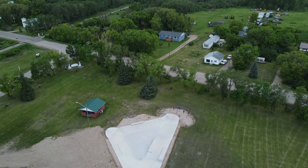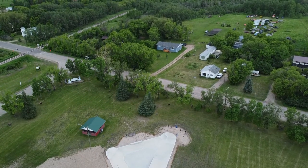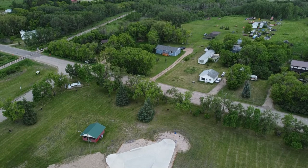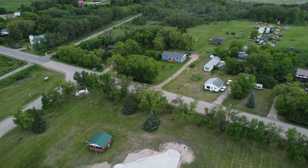Now on with the tour from the air. We're flying over the brand new skate park — it was built in 2020 and has been popular with the kids ever since. As we start to turn east, we see Highway 83, the main highway that travels through Benito.